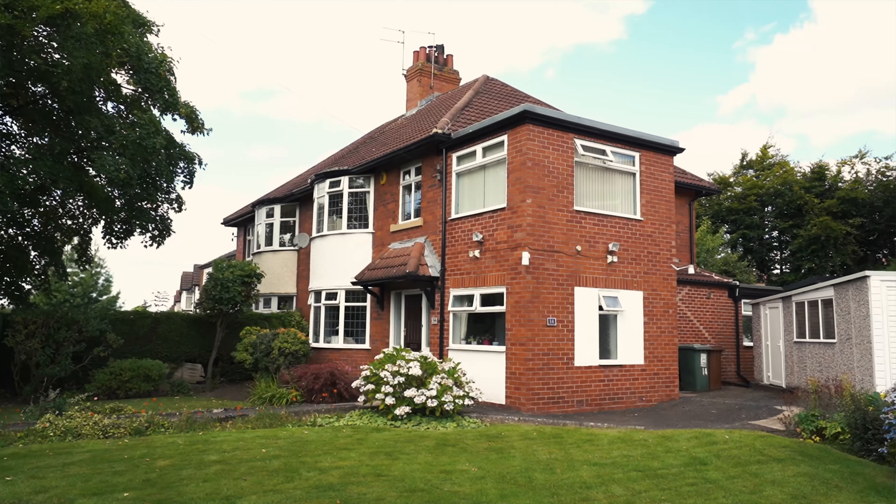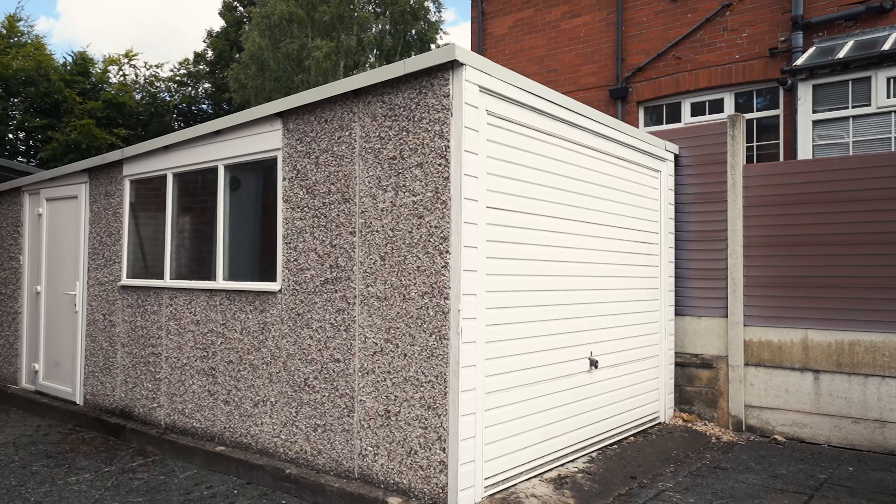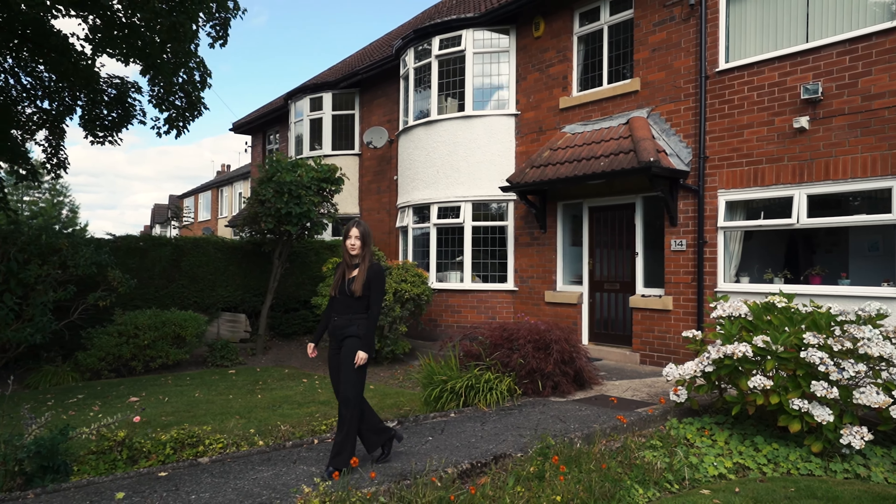Externally, this property benefits from a beautifully sunny south-facing garden, a driveway for two cars and a single garage. For more information and to book your viewing, call Monro.